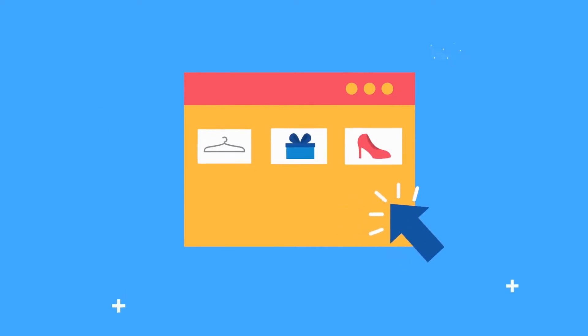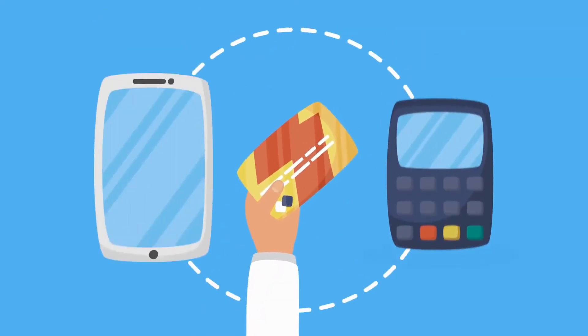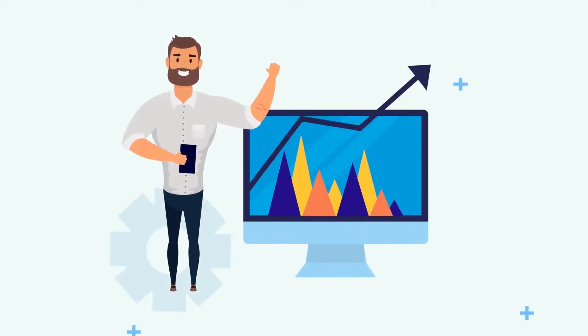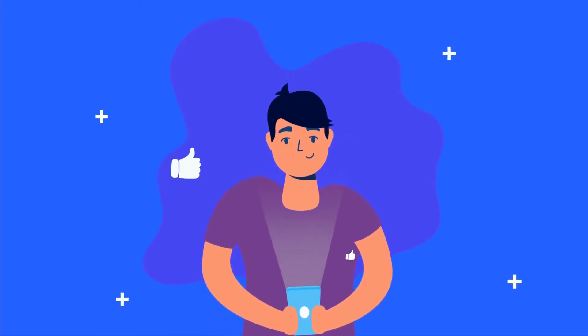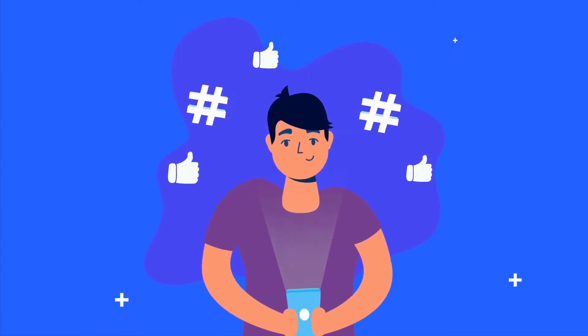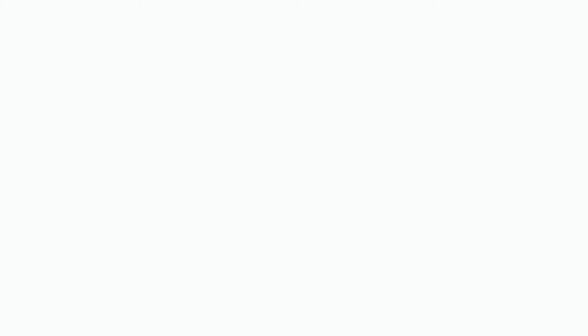We designed our PayPal POS extension to automatically load your store's inventory as well as the shipping and payment methods you prefer — no time-consuming implementation, no headache-inducing onboarding. Every feature you love about your Magento 2 store will be available wherever your point of sale occurs.